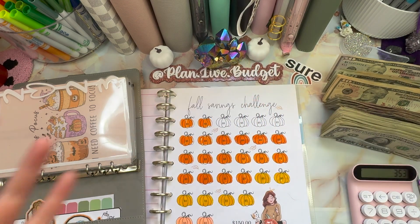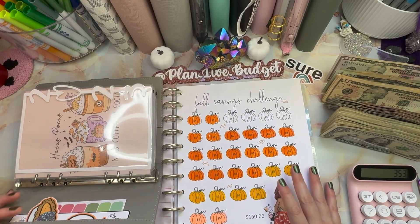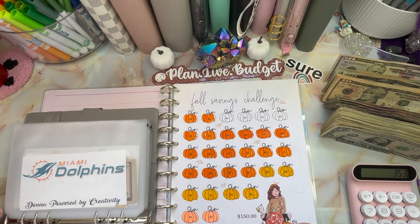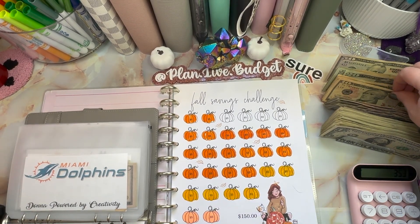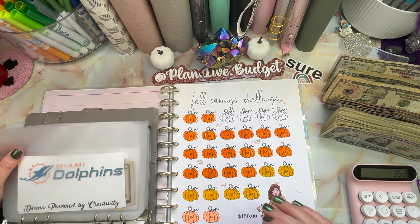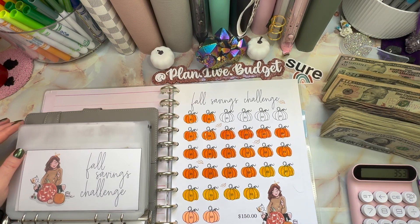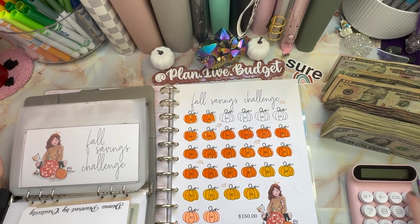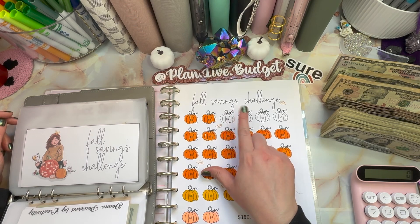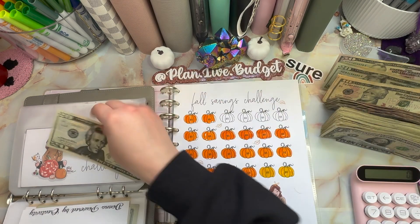Get ready to finish some fall savings challenges — yes, I am excited! First up: Dolphins. I'm saving this money because I fly out tomorrow and I won't know how they do until I probably land, so we're going to keep saving that way we can stuff it when I get back. There's $10 for just in case they win. This challenge needs $20, so there's the $20.